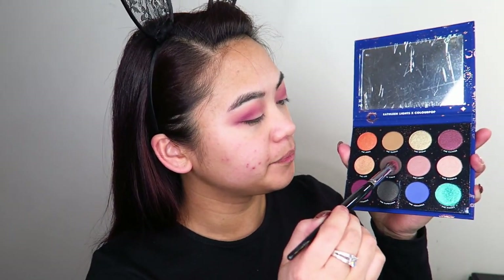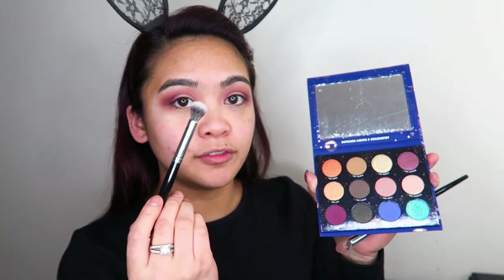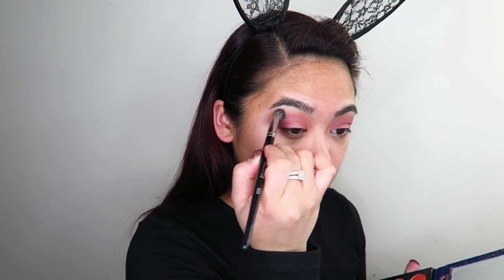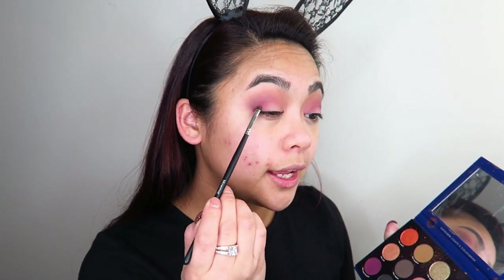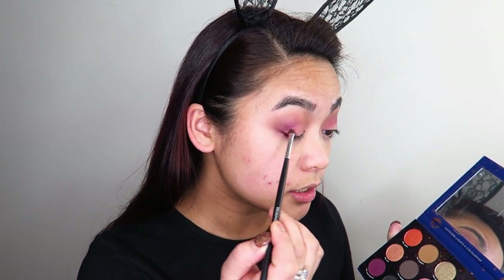Now I'm going to take the shade Virgo with the same brush and just really lightly take that up over where I applied the Sagittarius, applying it very lightly above the crease. ColourPop shades always blend so nicely with a larger fluffy blending brush. I'm going to go into the shade Taurus and really blow that one out up here. Now with this smaller Morphe M213 brush, I'm going to go into the shade Cancer and take that into the outer corner part of my eye and really blend that down into the lash line.